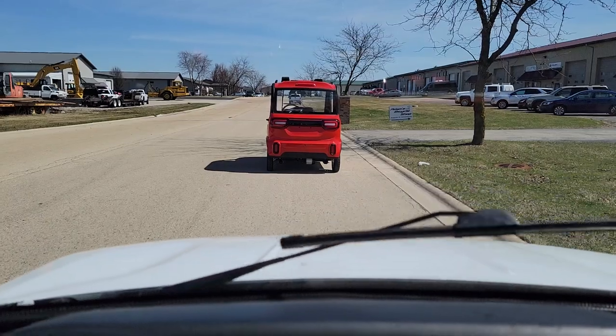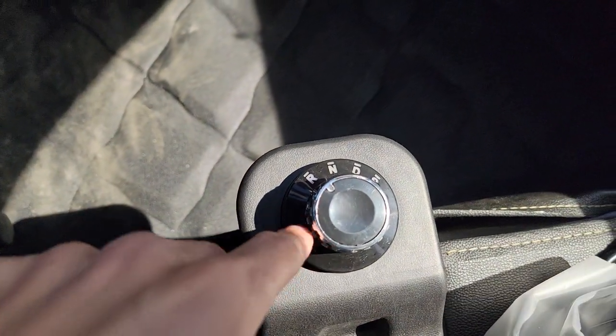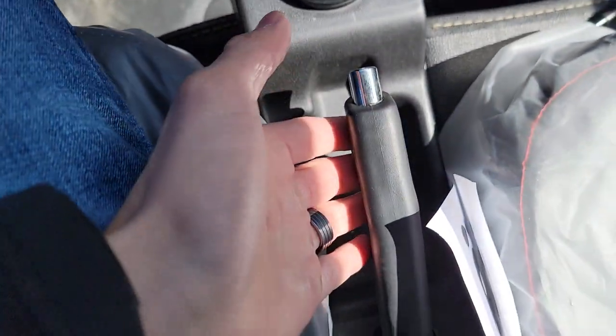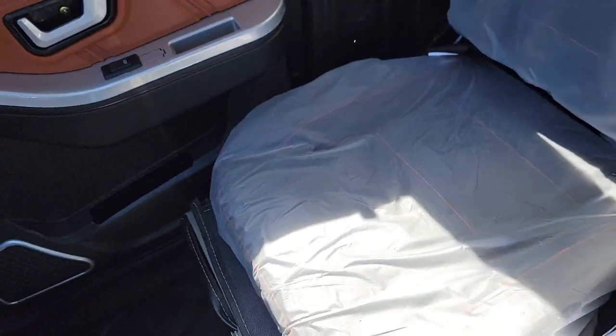You have your windshield wiper. You also have your turn signals. You've got forward, neutral, and reverse. You've got your parking brake right here — very easy to use, easy to ride, easy to drive.